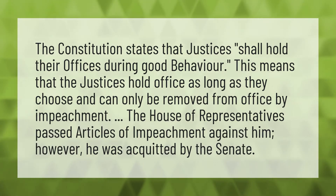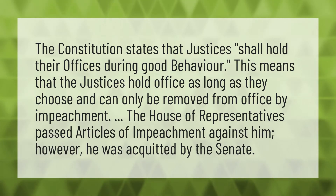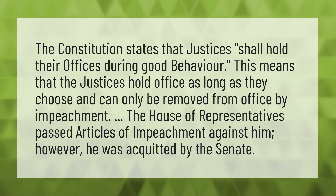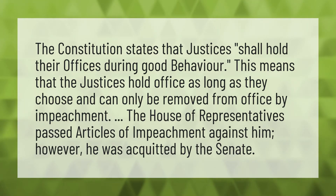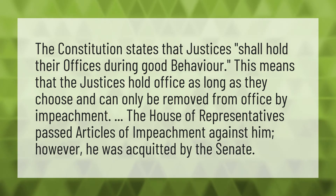The Constitution states that justices shall hold their offices during good behavior. This means that the justices hold office as long as they choose and can only be removed from office by impeachment.